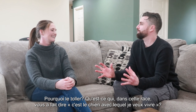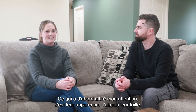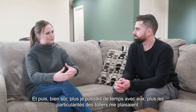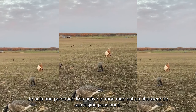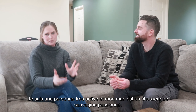Why the toller for you — what is it about the breed that made you say this is the dog I want to be with? To be honest, the first thing that caught my eye was their appearance. I liked their size — they're not overly big — and I thought their colors and the way they look was just striking to me. The more I spent time with them, I fell in love with all of the quirks that tollers have: their eagerness, their activity level. I'm a very active person and my husband is an avid waterfowl hunter, so for us the breed just worked really well.